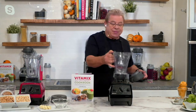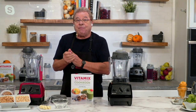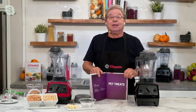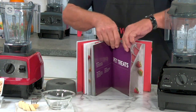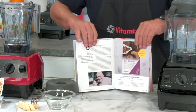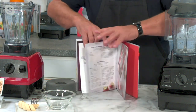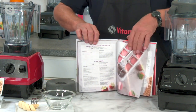This is a brand new cookbook for Vitamix, and it's got one of your favorite topics inside — pet treats! They have treats in here for the cat and the dog. What I love about this new cookbook is that it serves everyone in your family, even your pet. Look at these great recipes.